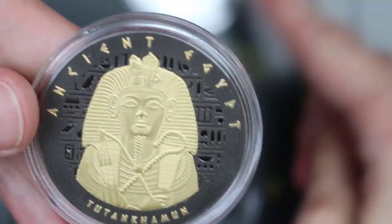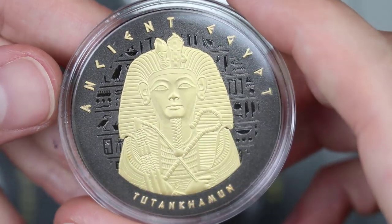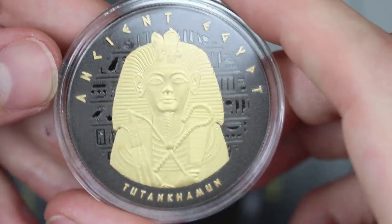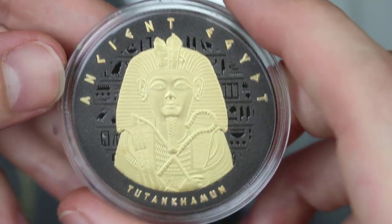So how many are in the set? Twelve in the whole set. Wow. So if I get one a month, that's a whole year's worth of videos I get to make you guys. But that looks absolutely stunning in person.